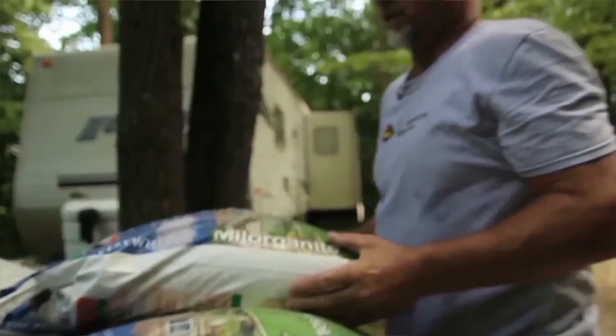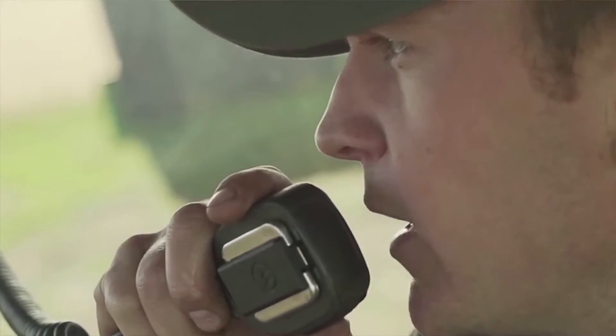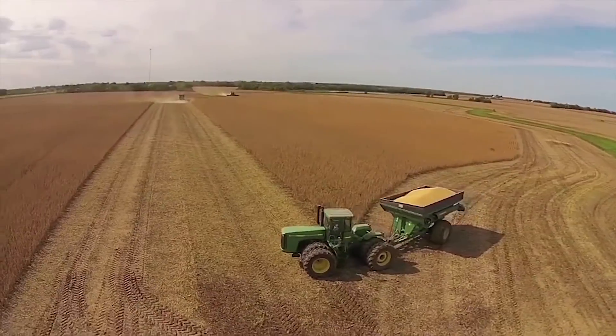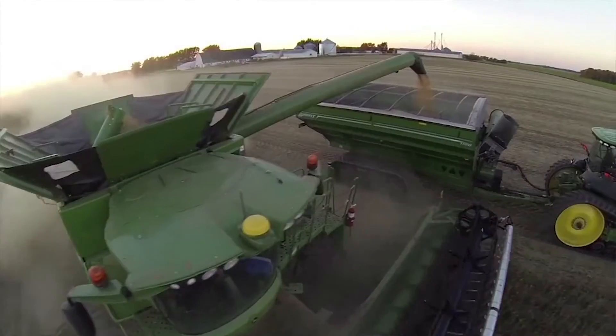This is where Crop Enhancement can play a role. Crop Enhancement technologies are helping today's growers achieve the fuller potential of the modern seeds that they are choosing to use every year.